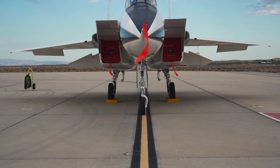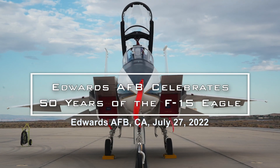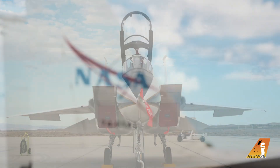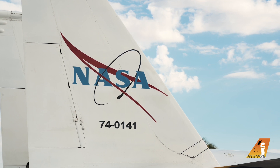Hey, what's ground, NASA tow? NASA tow ground. Yes, ground, we'd like permission to tow the oldest flying F-15 in the world from the NASA ramp to base ops for the 50th anniversary of the F-15 Eagle, tail number 740141. NASA tow, tow approved, advisement complete. Roger, copy, we'll advise when complete.